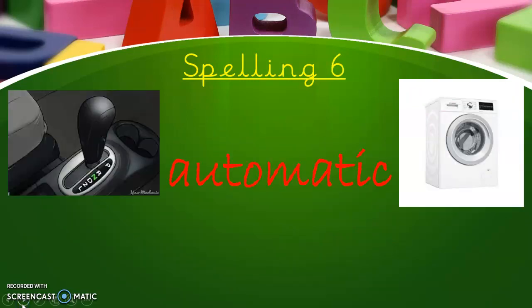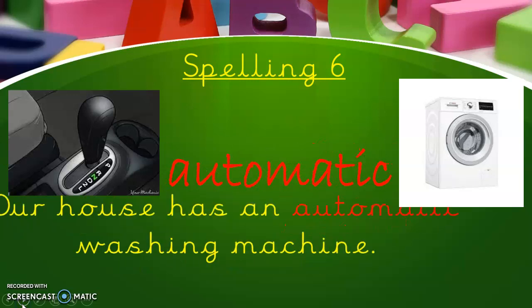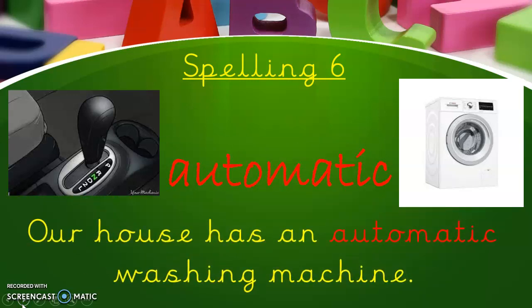Our final spelling is 'automatic'. So this is something that can work itself. There we've got a car that when put in the right gear can drive itself, and an automatic washing machine. Our house has an automatic washing machine. There are no words within words here, but our sounds can help us with 'matic' — it looks exactly like it sounds.